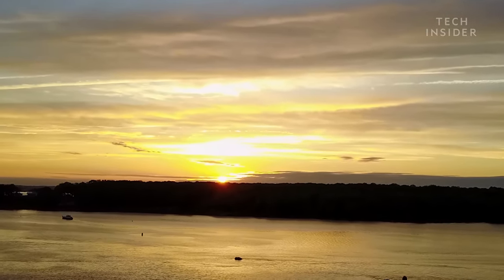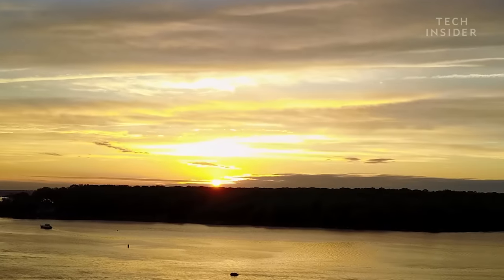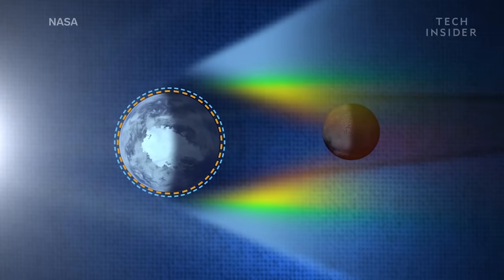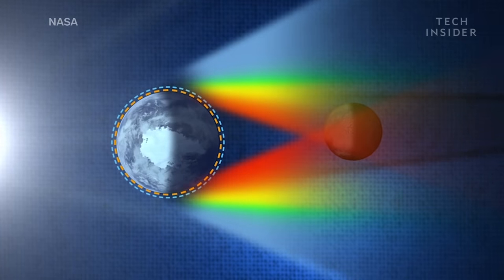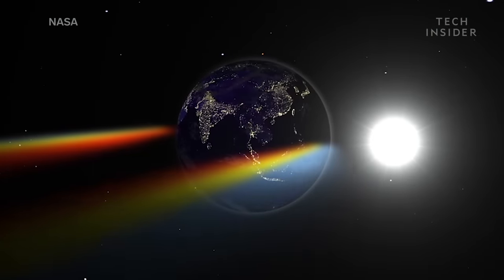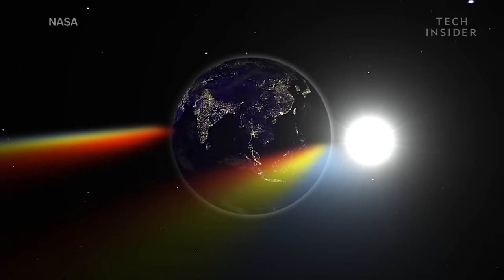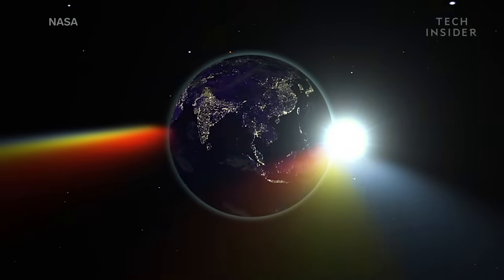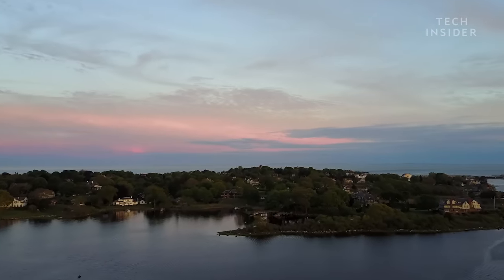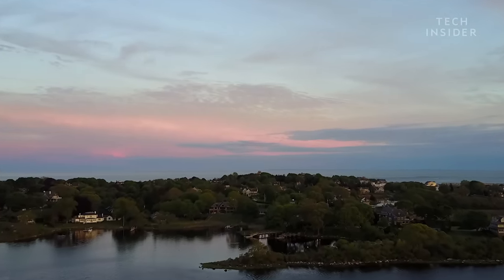That's why you can easily gaze upon the sun at sunset compared to at high noon. And secondly, more scattering means more blue light is scattered away, leaving the redder wavelengths behind. Similarly, the ring around Earth during a total lunar eclipse is red because the sunlight travels through a long stretch of Earth's atmosphere, from one end of the planet to the other.